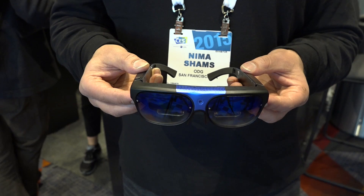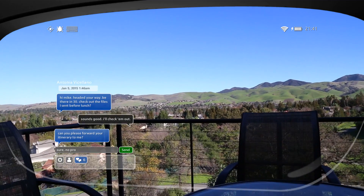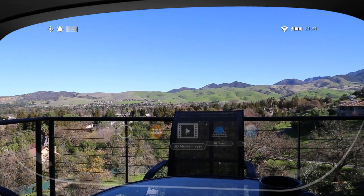On the other end is Oculus — very immersive. I'm a gamer and I love the product, but you can't see through it. You get lost in the world, but it's not mobile. Our device is right in between them. It's immersive but see-through, and it's very mobile. They're not as small as sunglasses, but you're really not looking at this as a lifestyle device you're going to wear 24/7.